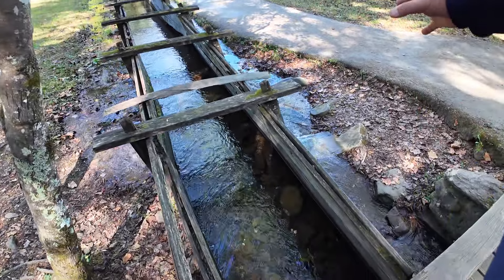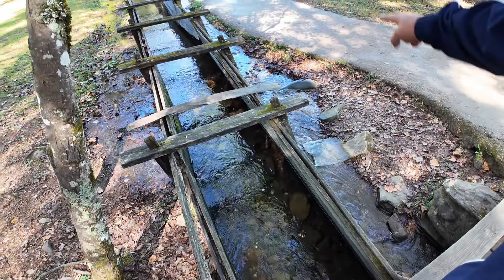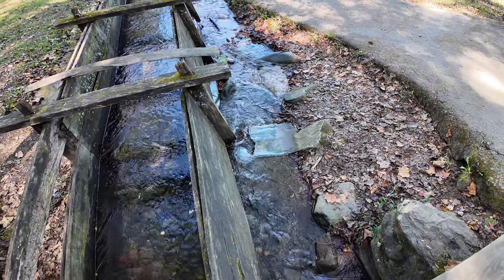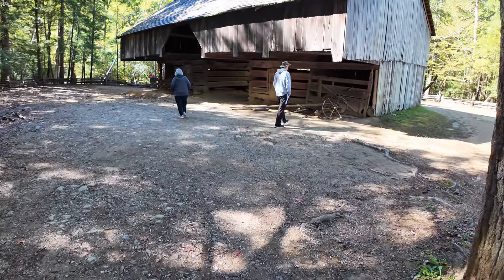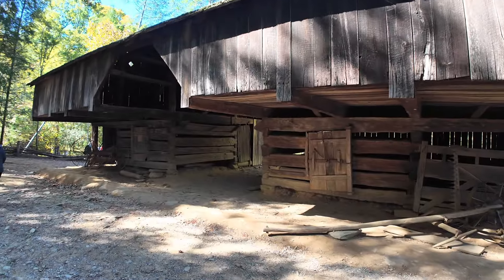The creek naturally goes through here but they've dammed this up to make it higher than the actual creek. If you look, the water line is higher than the road because they've dammed it up. And this is called a cantilever barn — you can tell by the way that it's constructed.